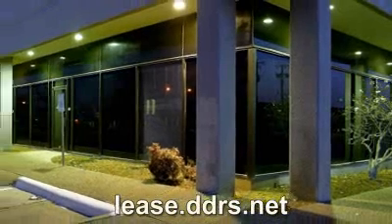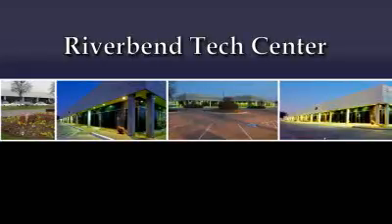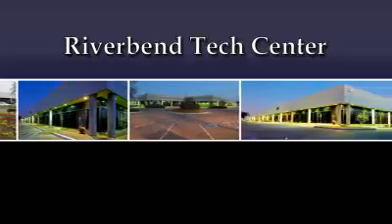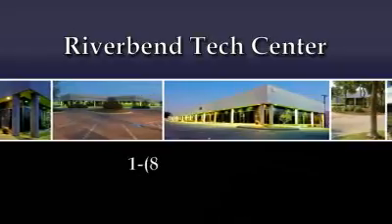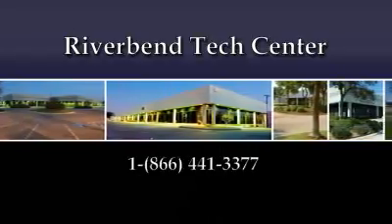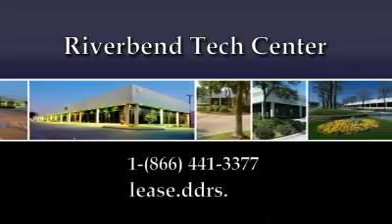For updated information on available suites, contact your regional leasing manager. For more information on River Bend Tech Center or other high quality properties, please call 1-866-441-3377 or visit our website at lease.ddrs.net.